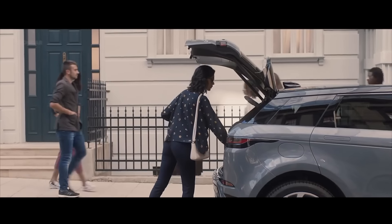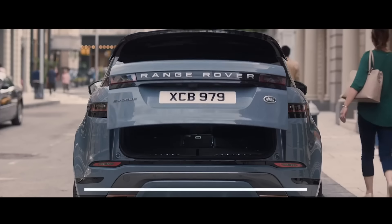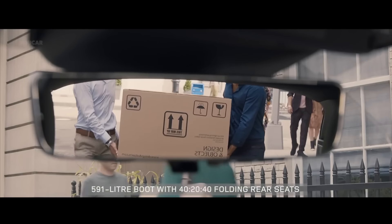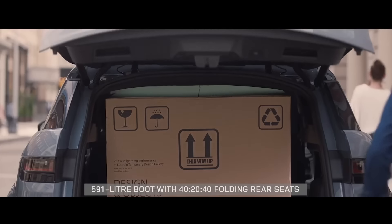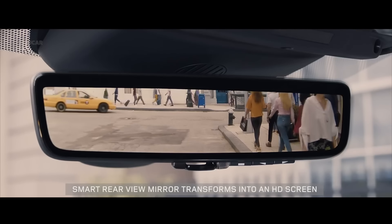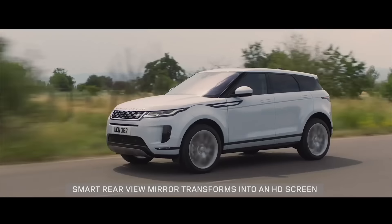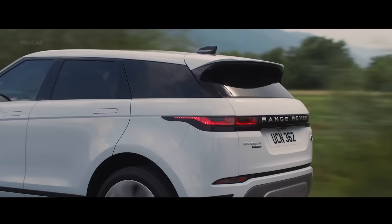Se ofrecerá en tres niveles de potencia: de 200 caballos, 250 caballos y 300 caballos, los tres con motores Mild Hybrid de 48 voltios, mientras que las transmisiones serán tracción delantera o tracción integral con cambio de 6 velocidades o de 8 velocidades con cajas ZF.